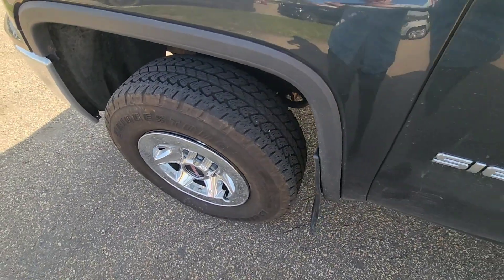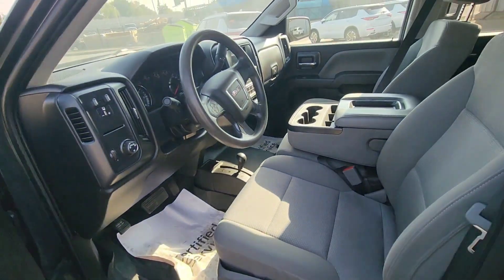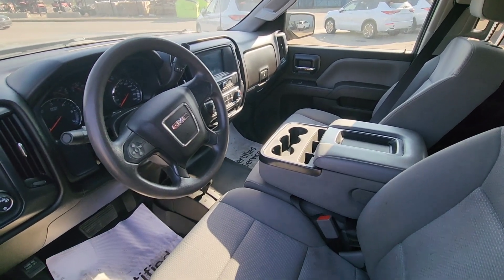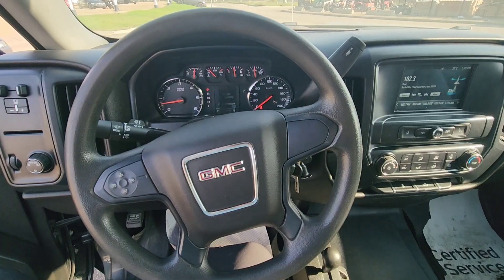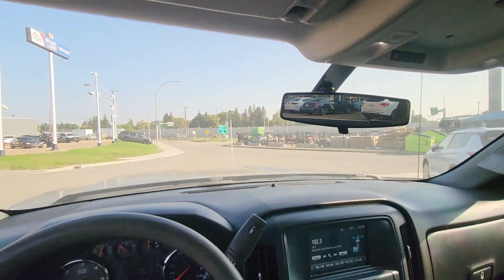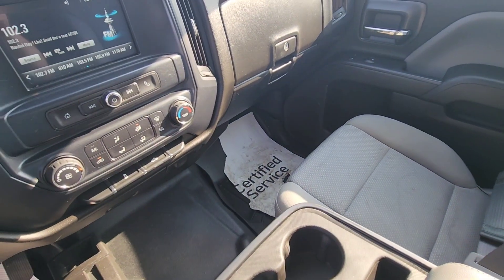If we take a peek inside, we've got the power seats, rear backup camera, Bluetooth, Apple and Android Auto, and a nice console. It's a super well-maintained interior with about 139,000 kilometers on it.